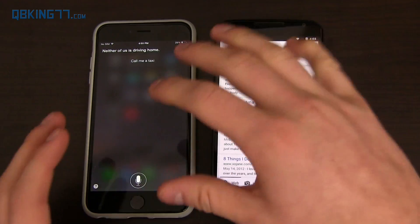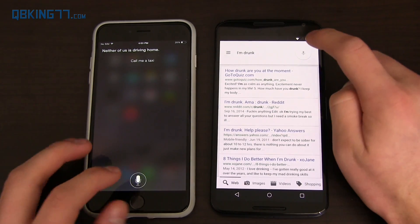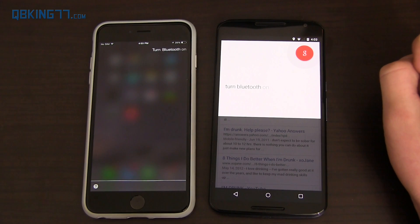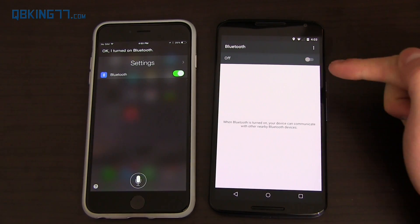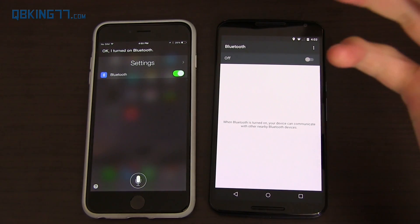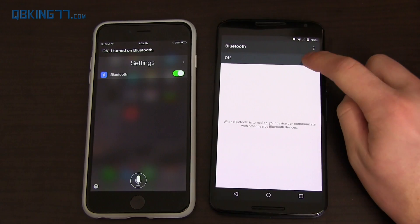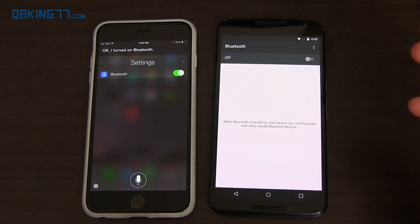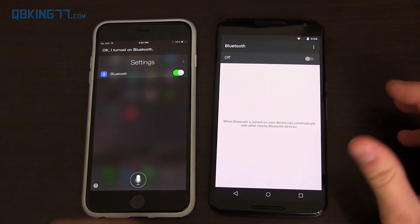Another advantage Siri has over Google Now is changing phone settings. If I say 'Turn Bluetooth on,' Siri says 'I turned on Bluetooth' and it's done. With Google Now, it has to open Settings and you manually turn it on. Same for turning it back off and other settings like Wi-Fi. Controlling phone settings is better within Siri as opposed to Google Now.